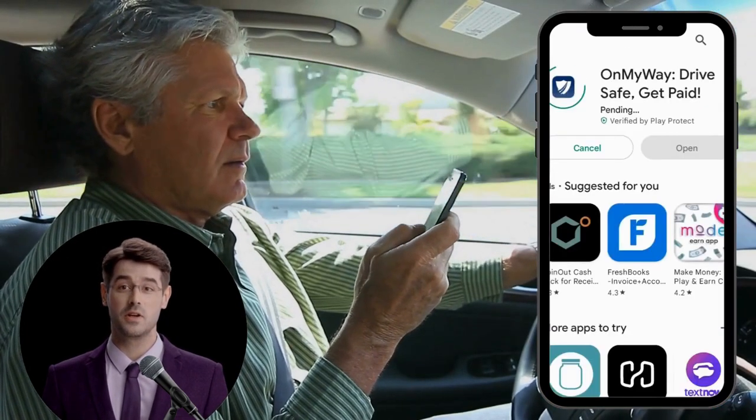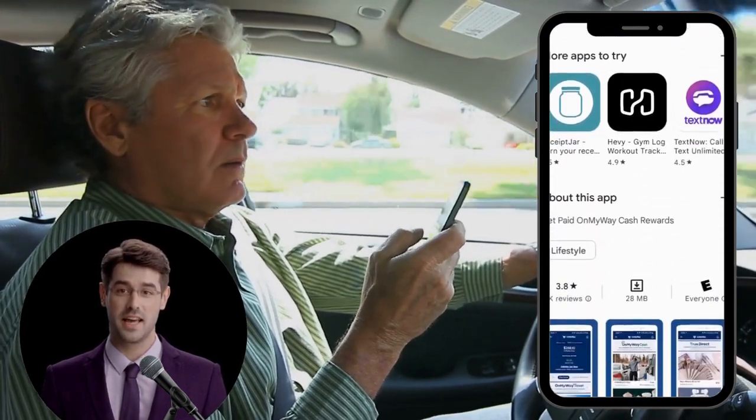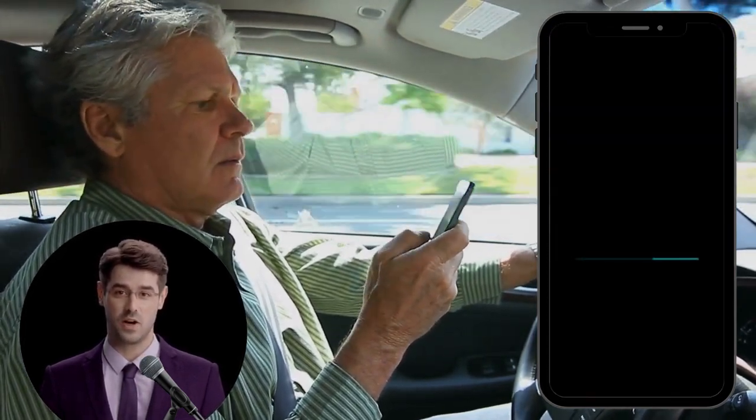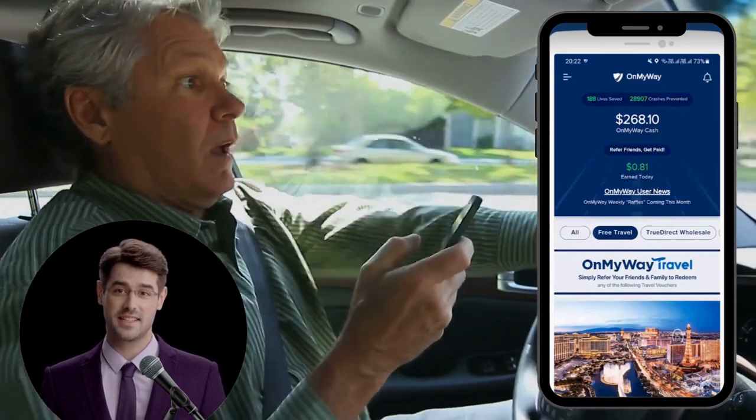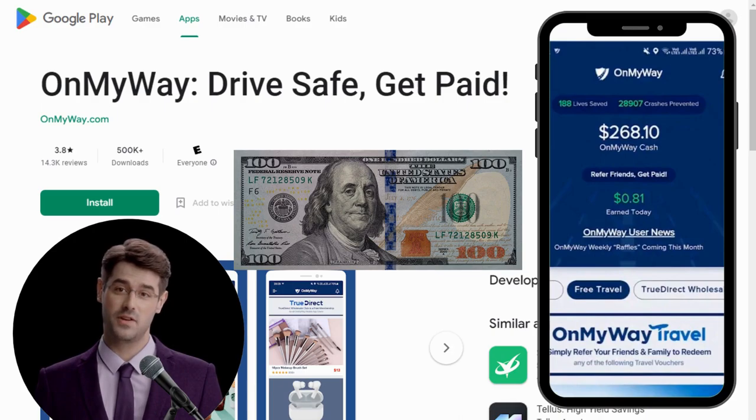You can still make phone calls, listen to music, or use services like Apple CarPlay, but the app will know if you're texting or using distracting apps like Instagram. They'll pay you $100 right off the bat for signing up.